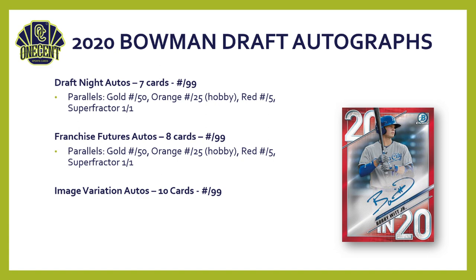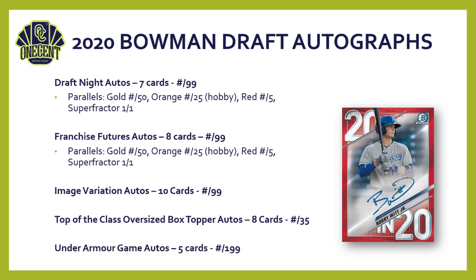Image variation autos are numbered to 99. Box topper autos feature eight cards in that autograph subset, each numbered to 35. The Under Armour Game autos round things out — five cards, each numbered to 199.